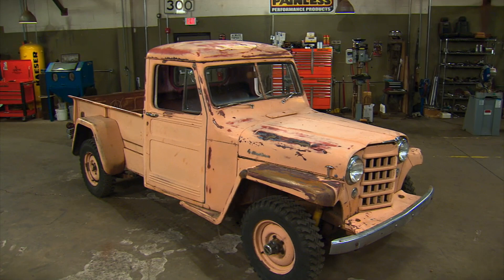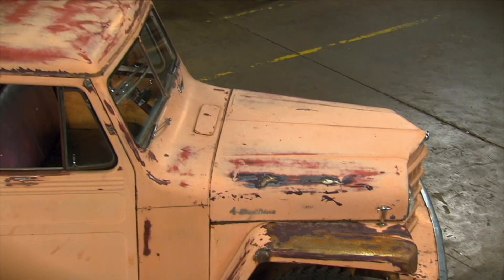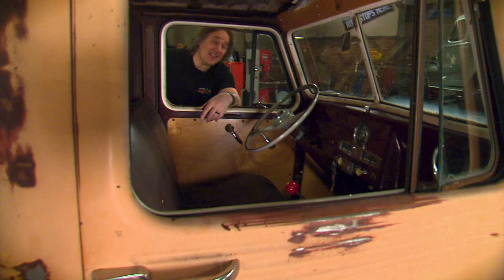Armed with an idea of what kind of project you're looking for, you're ready to start looking at vehicles. This old '53 Willys truck is a prime example of what you may find out there. The story on this: it's all original, never been in a wreck, and 95% rust-free — at least that's what the owner said. Well, now let's see what the truck says.